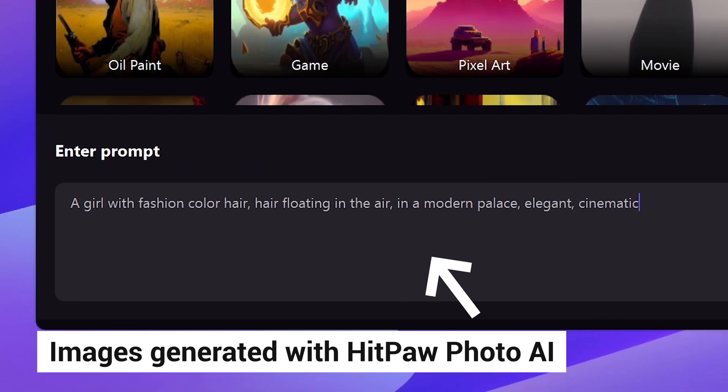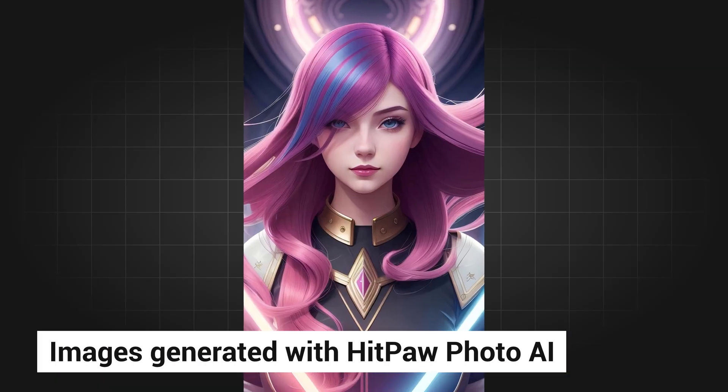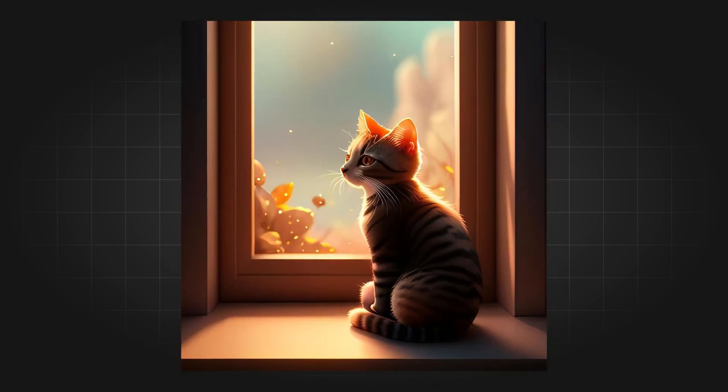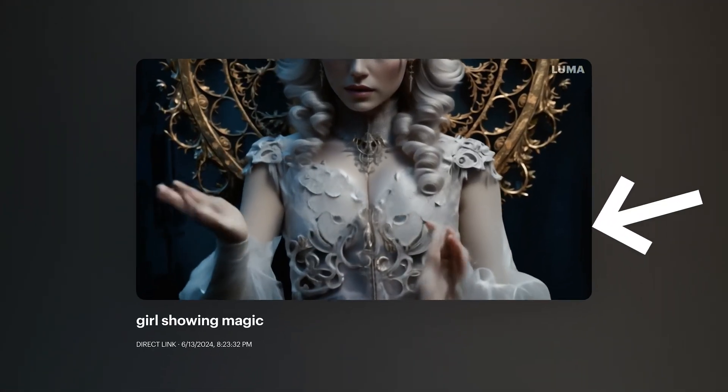By the way, these images are also generated with HitPaw Photo AI. It allows you to generate 4K high quality images, and you can also upscale any image to 8K plus with its advanced AI image upscaler. Then I upload it to Dream Machine to create these videos.